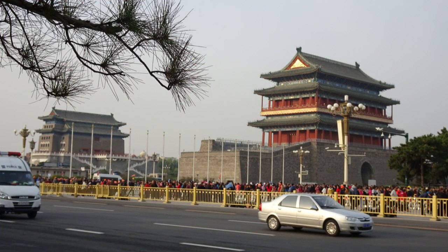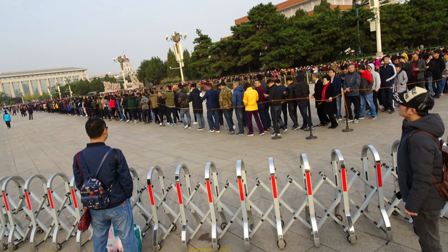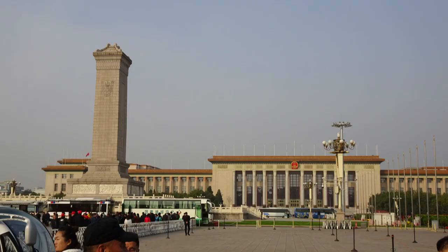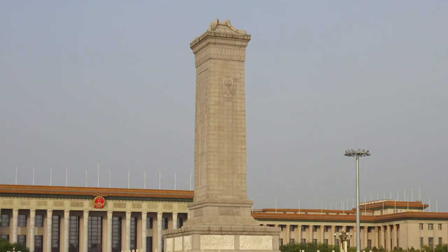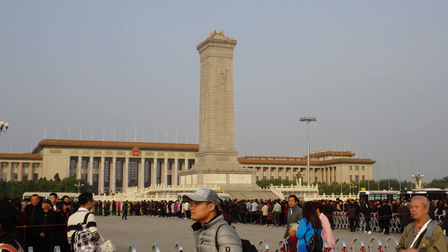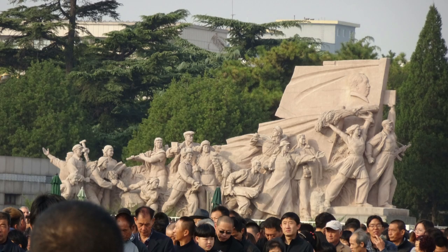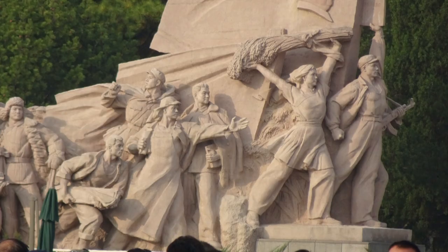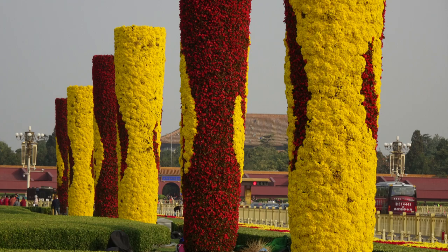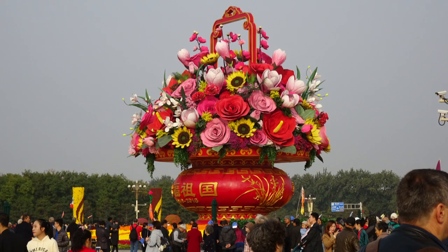We start the day off in Tiananmen Square, with its massive line to see Chairman Mao's mausoleum — luckily, that's not on the agenda. As we walk through the square, we pass by the Monument to the People's Heroes. Rico described it as the hilt of a sword thrust into the ground, representing the end of the struggles of the Revolution. Prominent in the square is a large floral display of bougainvillea along with yellow and orange chrysanthemums, and at its center is a 50-foot flower basket — all temporary, left over from last week's national holiday celebration.